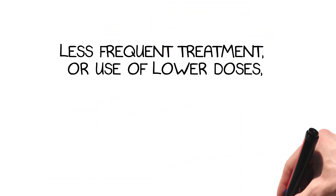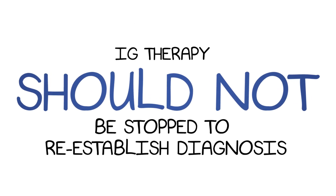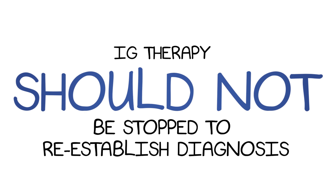There are no studies that have documented procedures for reducing dosages. Without any current guidelines, reducing Ig dosages in PI patients can put patients at risk for harm. In addition, if a patient receives a genetic or definitive diagnosis, then it is not in the best interest of the patient to stop immunoglobulin therapy to reestablish diagnosis.